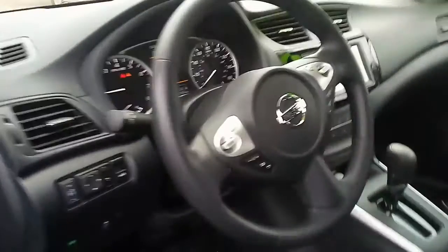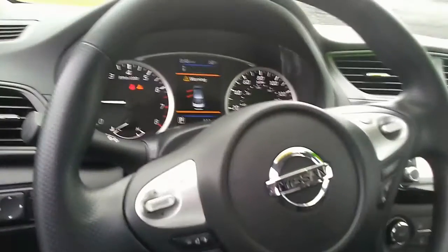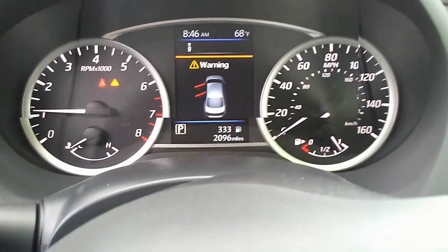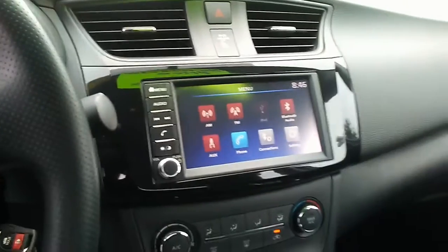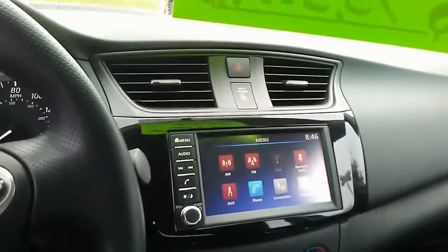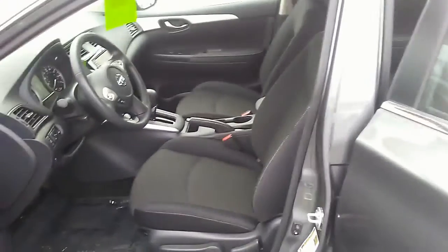Hi, this is Dave Fields with Jackie Cooper Nissan. This is the 2019 Sentra that you inquired about. There's the display with the mileage on it. There's the display of the AM FM Sirius radio, and of course the front seats in gunmetal.